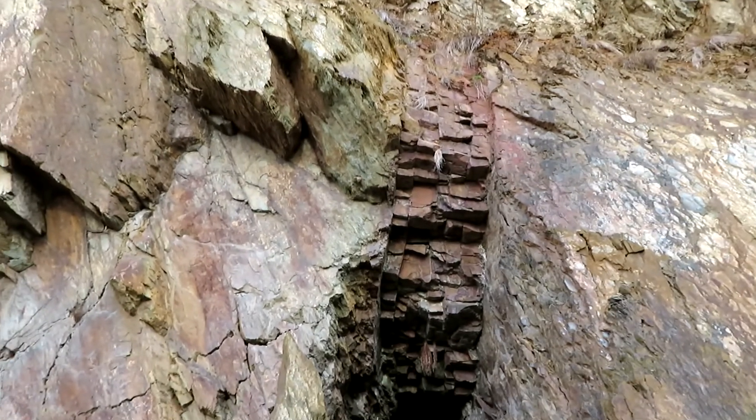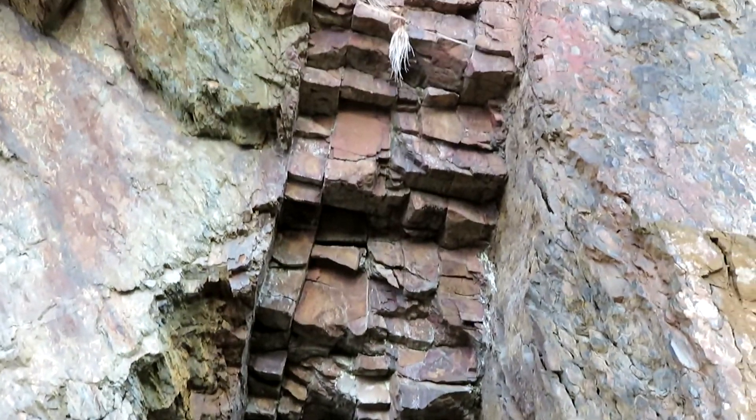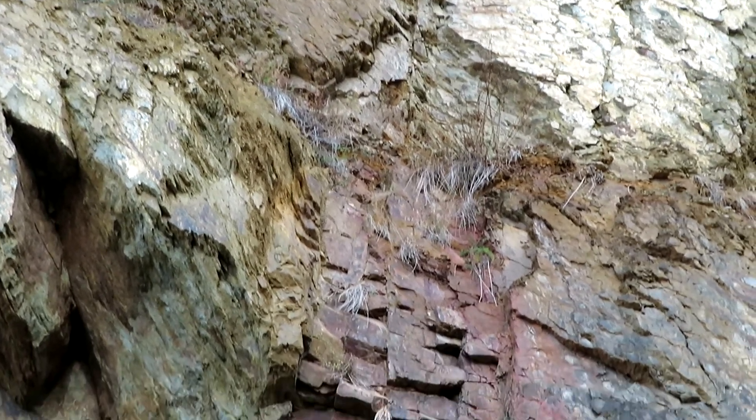Hier seht ihr richtig das Flötz, was abgebaut werden sollte. Das steht natürlich senkrecht. Da sieht man, dass hier tektonisch einiges passiert ist.